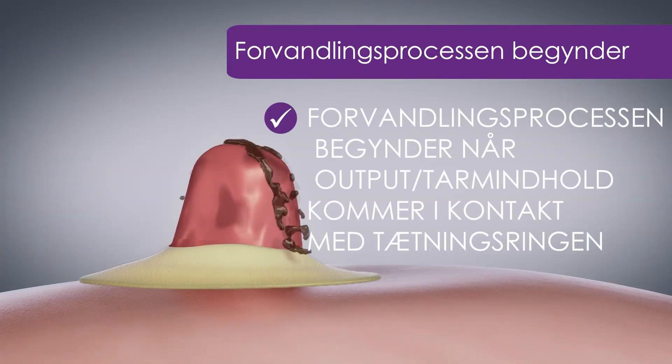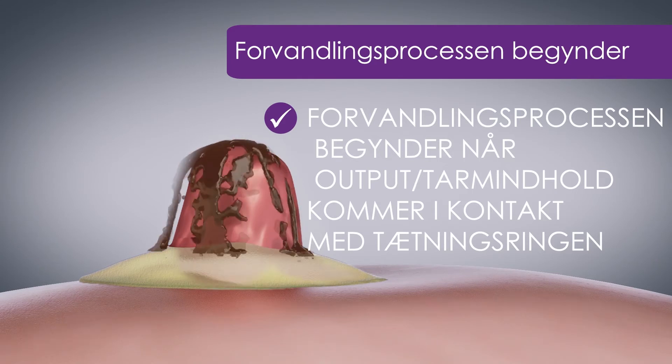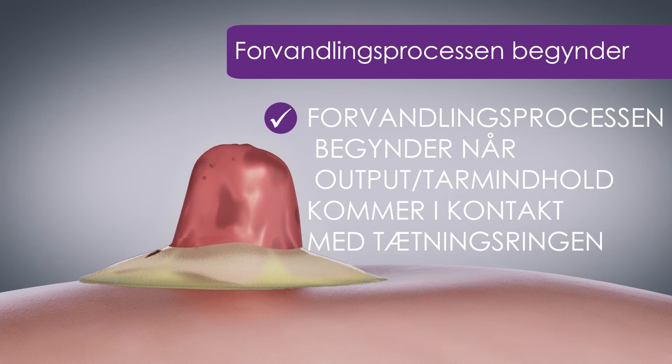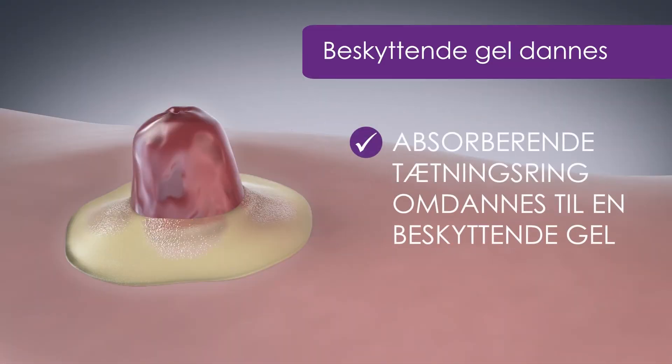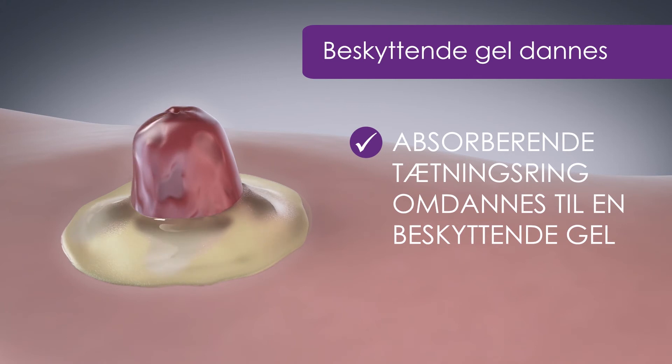Forvandlingen begynder, når fugt kommer i kontakt med tætningsringen. Output fra stomien absorberes gradvist og forvandler tætningsringen til en beskyttende gel. Tætningsringens forvandling til en beskyttende gel giver brugeren en synlig forsikring om, at tætningsringen virker — en forvandling til handling.